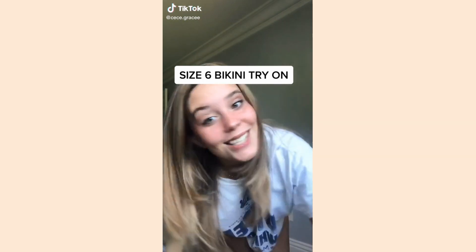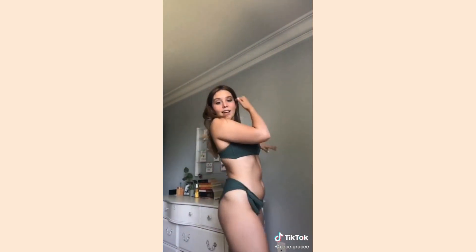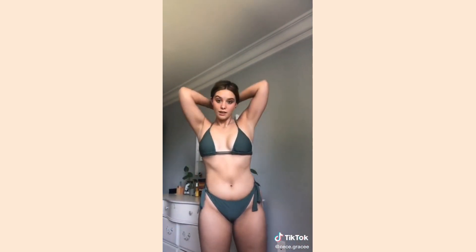Let's try on some bikinis. I'm a size six for reference, and I want to show you guys that every body can be a bikini body. Number one: I got this matching bottom and top. It's really cute — the top is waffled and really supportive, and the bottoms are secure enough that they won't fall off in the ocean. I feel good in this. Next, I'm wearing the same bottoms but a different top. You can see it ties in the back — super cute, not as supportive, so I'm not going to wear this surfing, but I think it's super cute and I really like it.